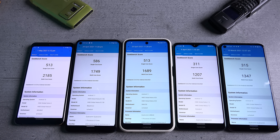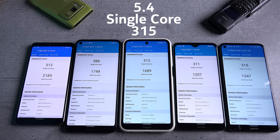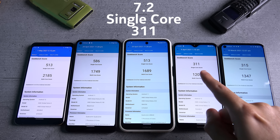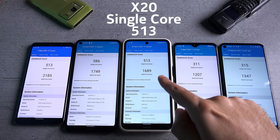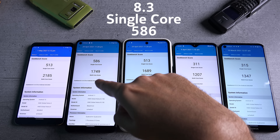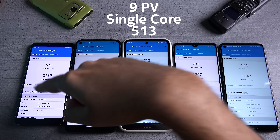Moving on to the Geekbench benchmark results — the Nokia 5.4 achieved a single-core score of 315, the Nokia 7.2 with Snapdragon 660 got 311, the Nokia X20 with Snapdragon 480 got 513, the Nokia 8.3 got 586, and the Nokia 9 PureView with Snapdragon 845 also got 513.